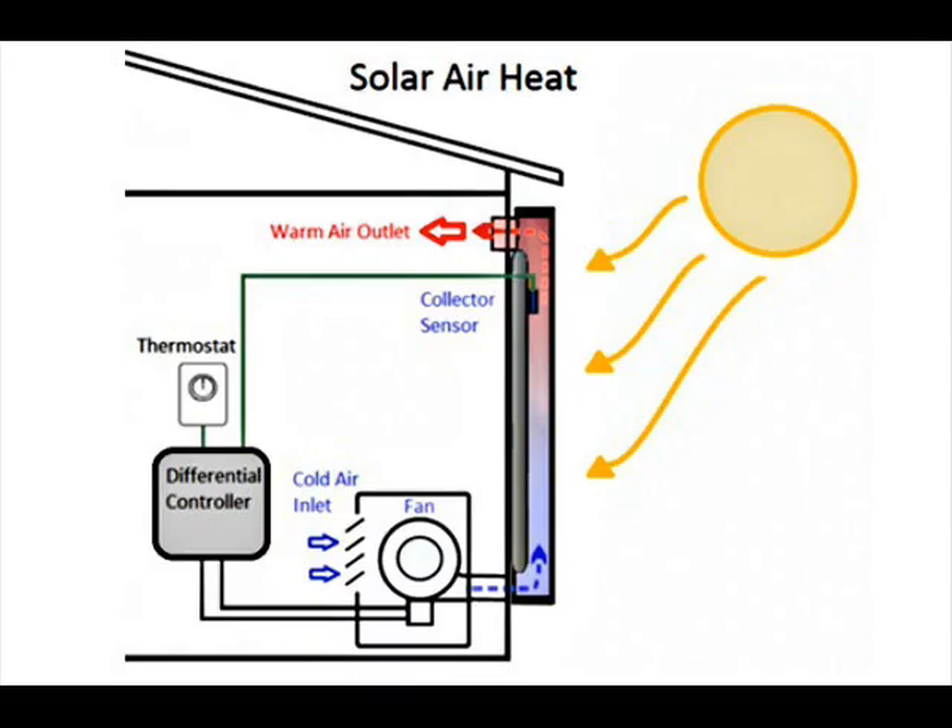There are numerous ways to use sunlight to heat a home or domestic hot water. Some simple methods are suitable in mild climates, while more elaborate systems work better in cold climates. Appearance and cost are other factors that guide a homeowner into choosing an appropriate system.